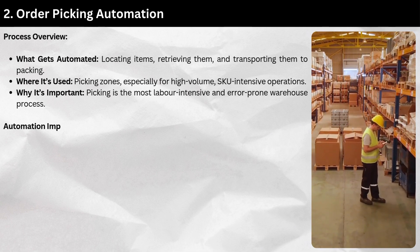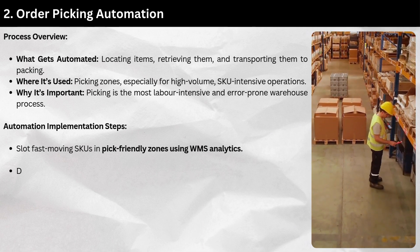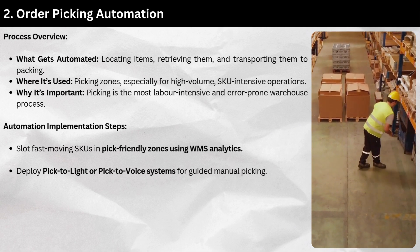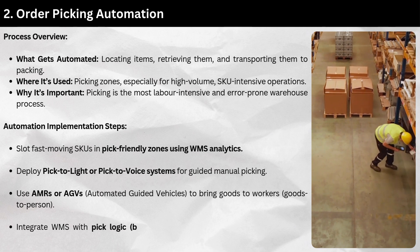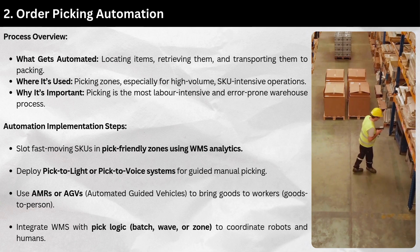Automation implementation steps: Slot fast-moving SKUs in pick-friendly zones using WMS analytics. Deploy pick-to-light or pick-to-voice systems for guided manual picking. Use AMRs or AGVs (automated guided vehicles) to bring goods to workers — the goods-to-person model. Integrate WMS with pick logic — batch, wave, or zone — to coordinate robots and humans.